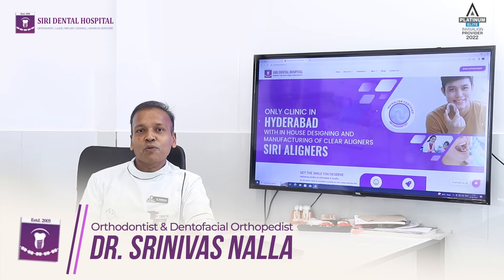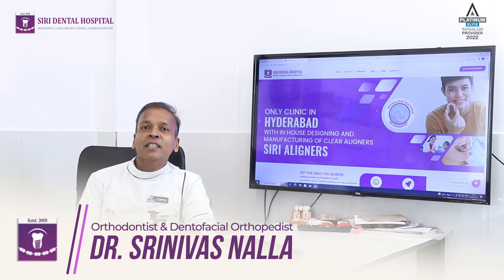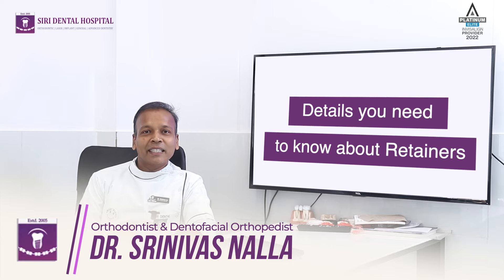Hello. I am Dr. Sheniva from Suri Dental Hospital in Hyderabad. Today I am going to talk about a retainer. It's a short one.